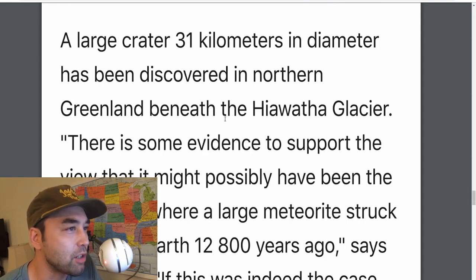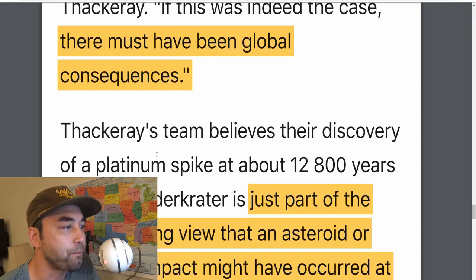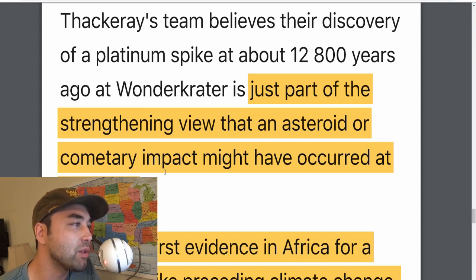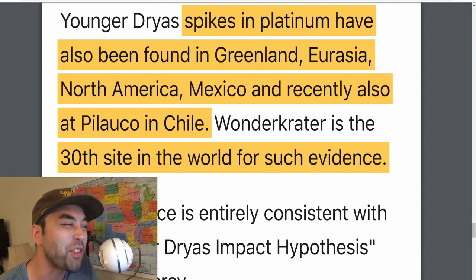They also discuss Greenland and the Hiawatha Glacier crater that might have been responsible for all of this. Thackeray's team believes their discovery of the platinum spike at Wonder Crater is just part of the strengthening view that an asteroid or cometary impact might have occurred at that time. This is the first evidence in Africa for the platinum spike preceding climate change. Younger Dryas spikes in platinum have been found in Greenland, Eurasia, North America, Mexico, Palauco, Chile, and other parts of South America. Wonder Crater is the 30th site for such evidence.